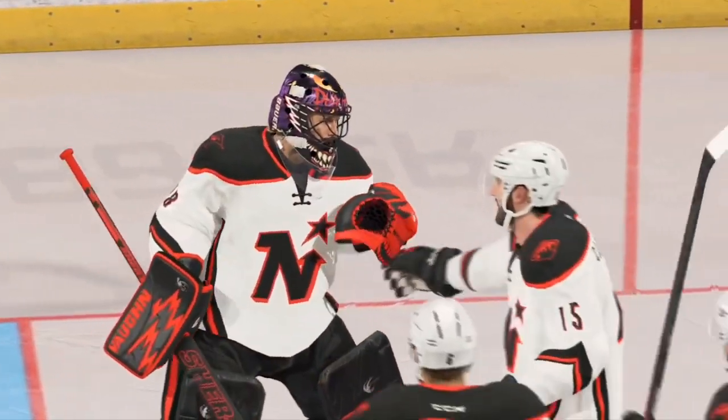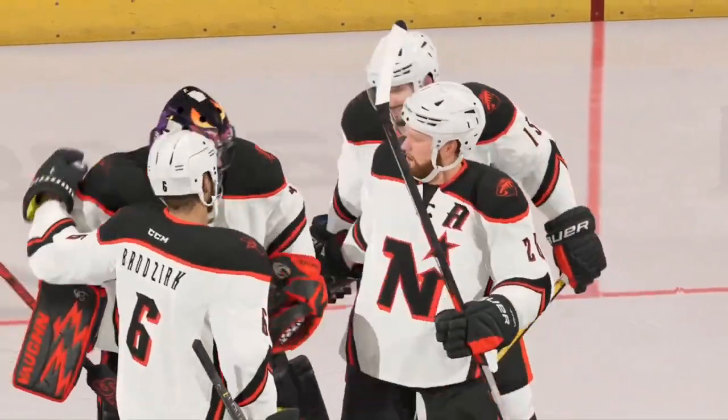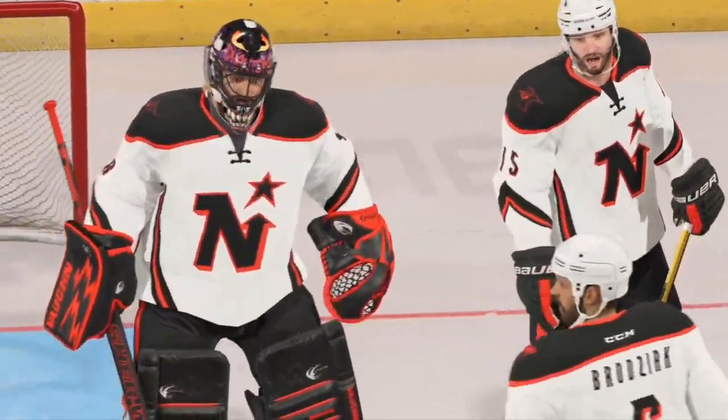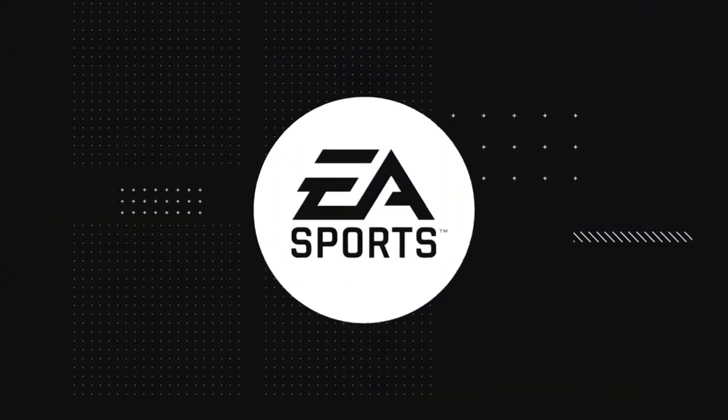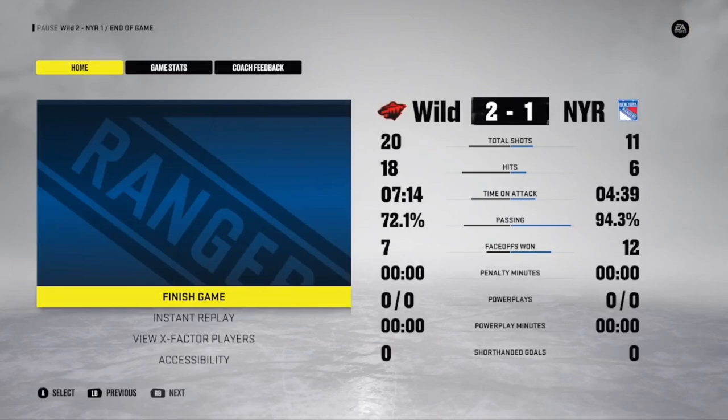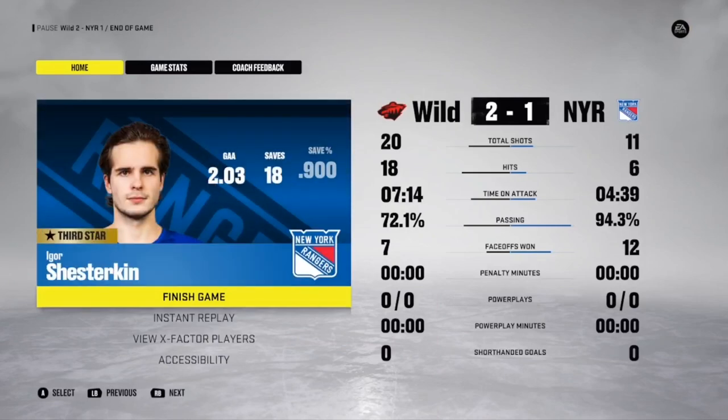They had the puck a lot and controlled it in the offensive zone. What I really like, James — and I think this mattered a lot as to the final score — is they didn't turn it over much at all. We hear the term puck possession an awful lot in today's game. They maximized their opportunities.